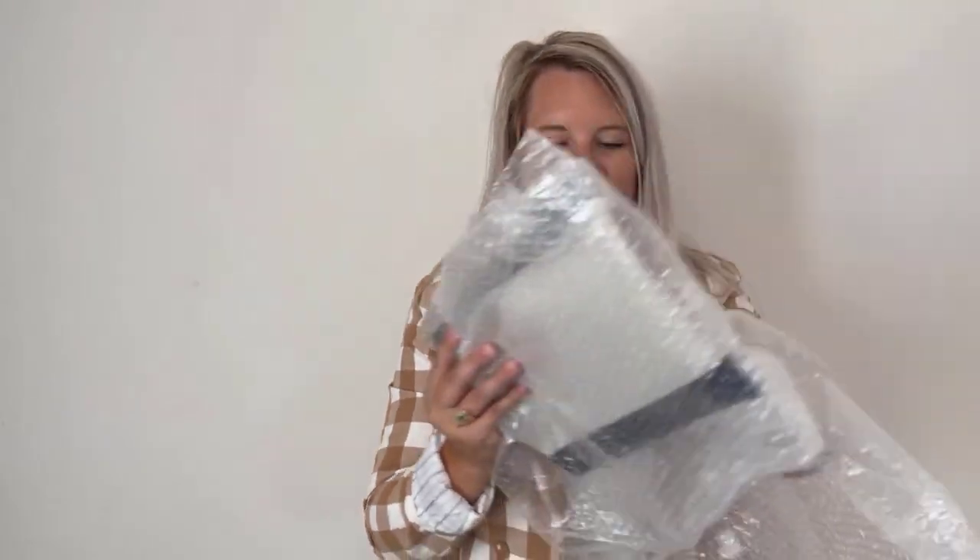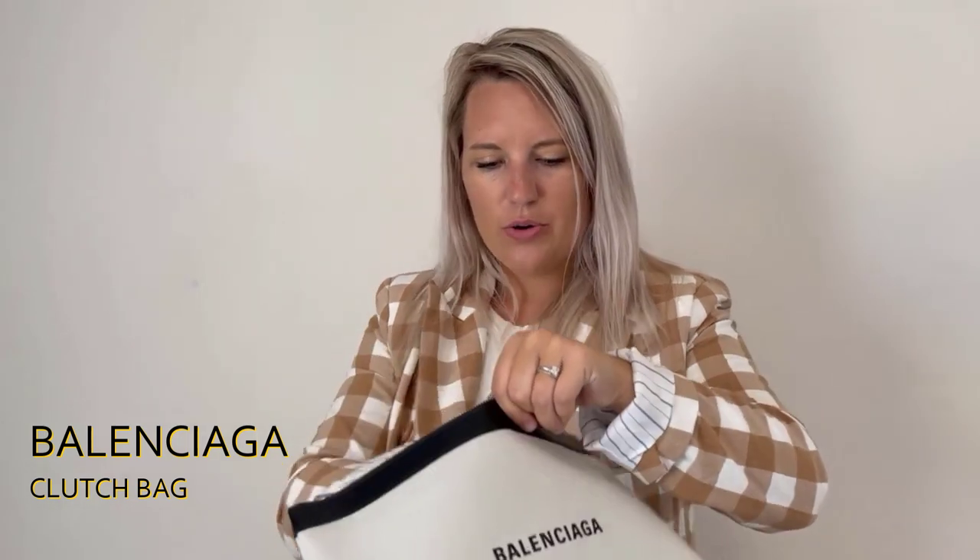Next up is this Balenciaga clutch bag — how cute is this! It's a linen material. I think I have a customer that might freak out if she sees this one — I think it's going straight to her house. It's got black leather on the top, black leather on the bottom, silver hardware. How cute is that for just a little date night out? And when it opens — it does have a dust bag!